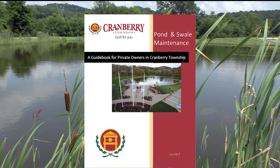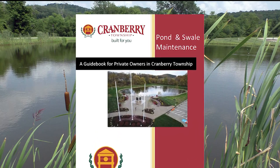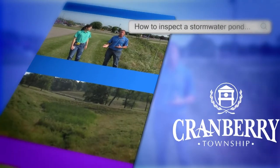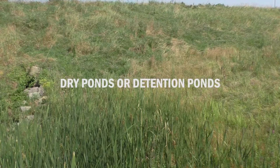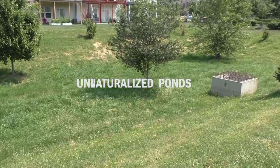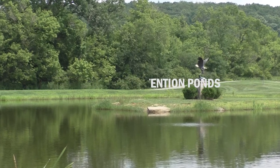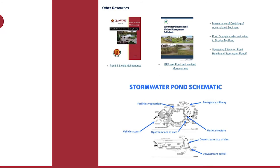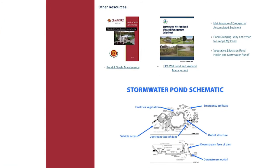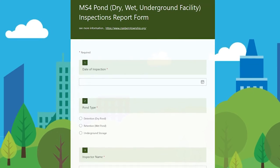This requires private pond inspections and maintenance by property owners. This video will provide guidance and information on the inspection of dry ponds or detention ponds, naturalized ponds, underground facilities, and wet ponds or retention ponds. Additional information including stormwater pond terminology, links to resources, pond inspection information, and the online inspection form may be found on our website.